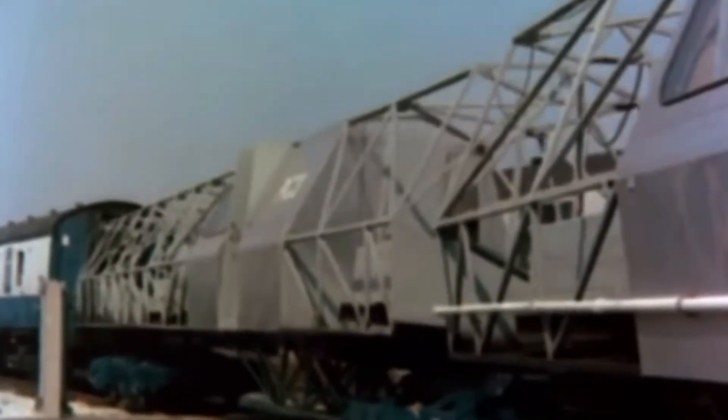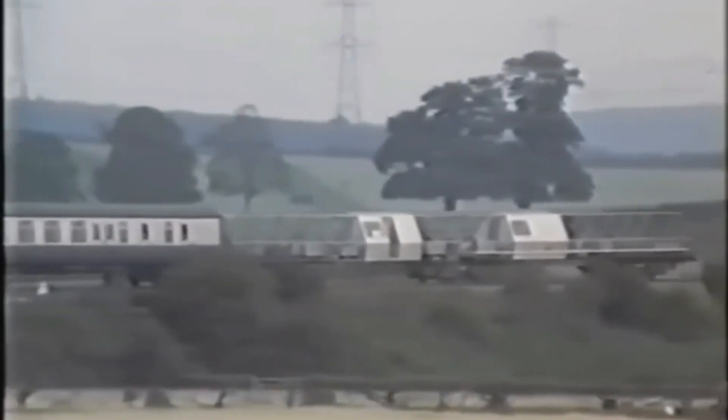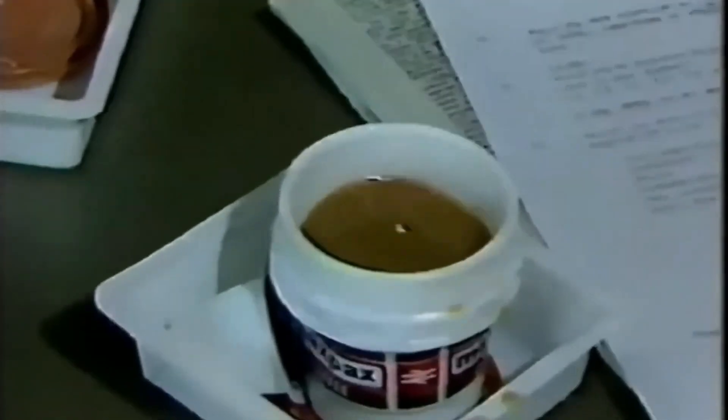The APT was no ordinary train. It was packed with ground-breaking technology, including active tilting suspension, allowing the train to lean into curves at high speeds without throwing passengers around; lightweight materials, making it faster and more energy efficient; and a hydraulic braking system designed for 160 miles per hour running on Britain's winding tracks. At its core was a hydraulic tilt system developed by British Rail engineers, which let the train hug the track while maintaining comfort. No other country had done this before — it was a world first.